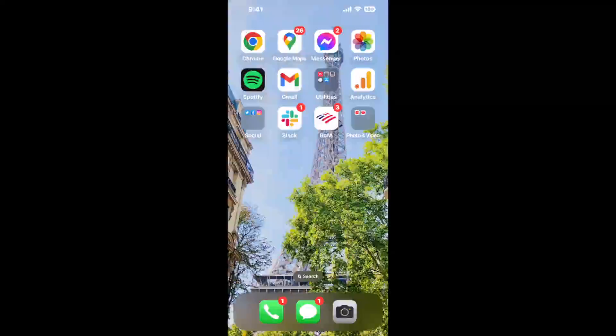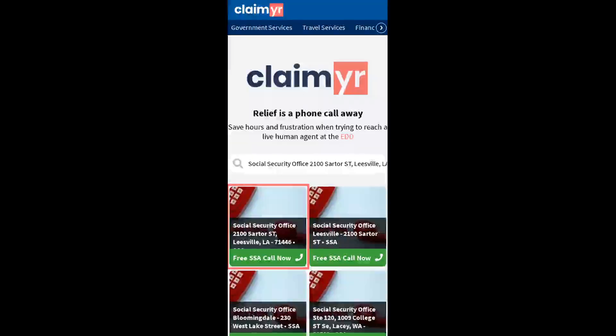Now the next method is the better way to reach a live person at Social Security Office 2100 Sartor Street, Leesville, Louisiana, 71446. I built a calling tool. To use it, open up your browser, go to claimer.com, and search for the Social Security Office 2100 Sartor ST, Leesville LA 71446 option.